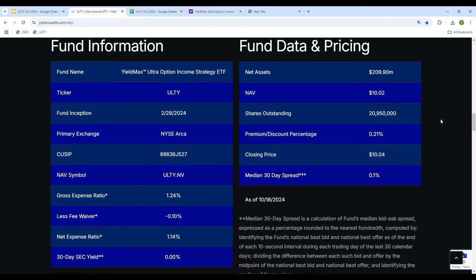Now, one thing most people ask me is: why don't you look at NAV when you do the calculation rather than the stock price? If you look here, NAV and stock price are pretty close to each other. It's very easy to get the stock price from Yahoo or Google, and you can see the NAV price is very close to the stock price. The difference is so small that when I do the calculation, it does not make a big difference.